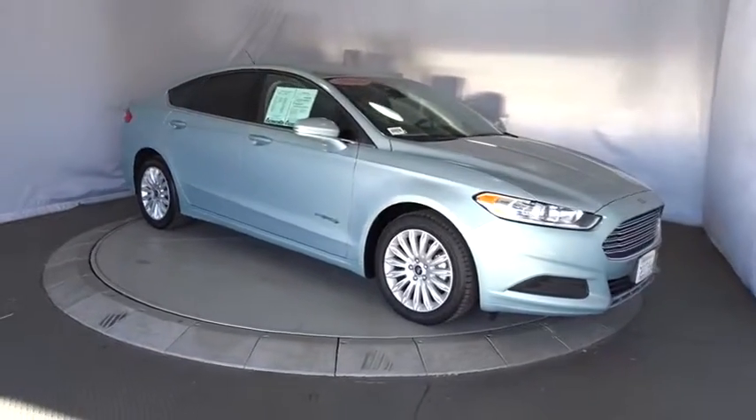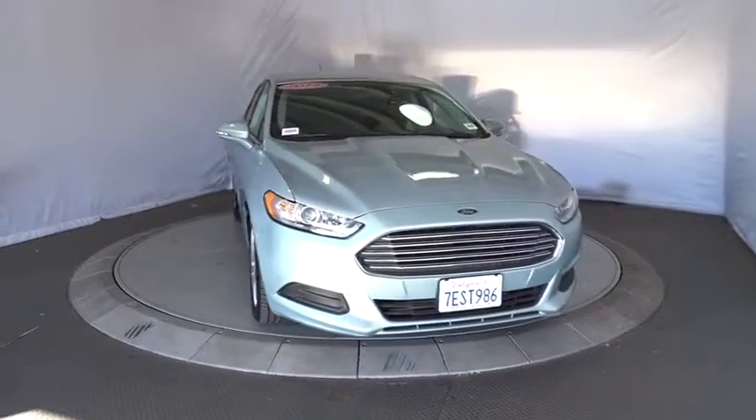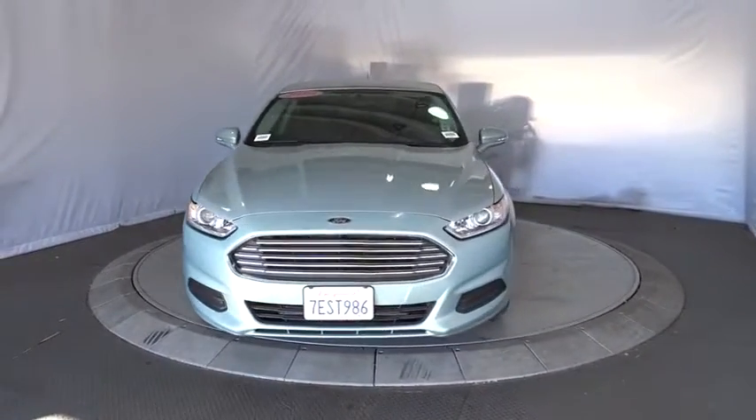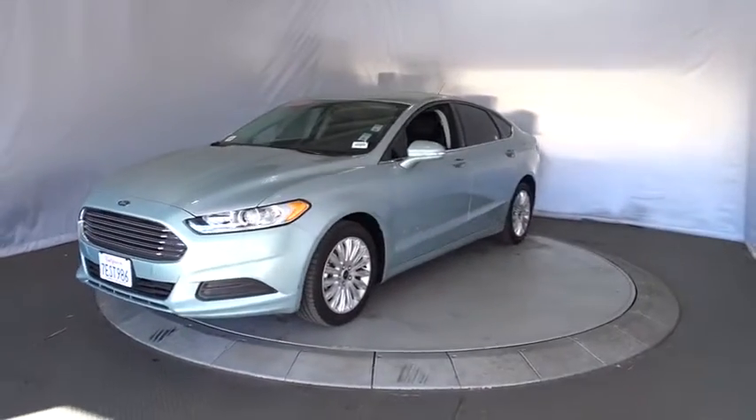The 2014 Ford Fusion. You can have both impressive power and great economy in a Fusion. This vehicle has less than 15,000 miles. Here are some of this vehicle's great options.